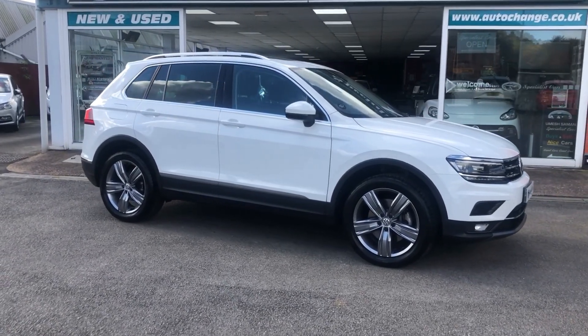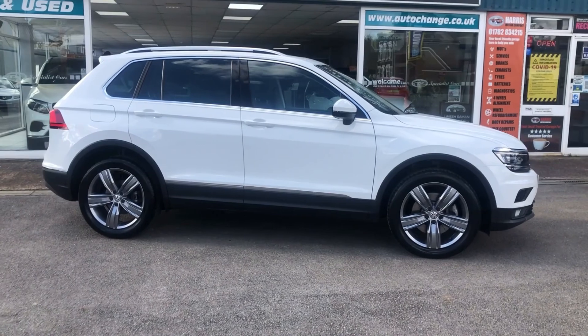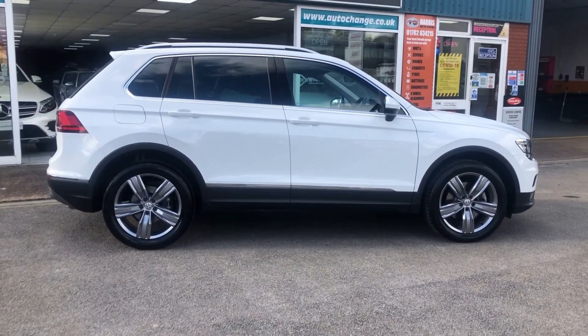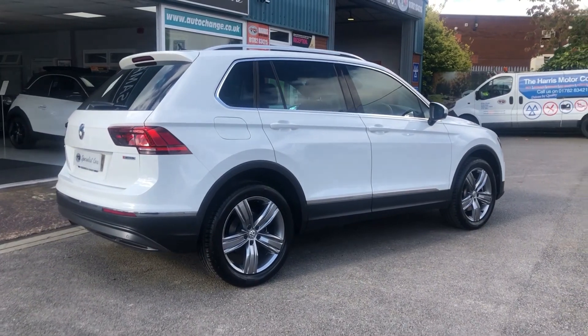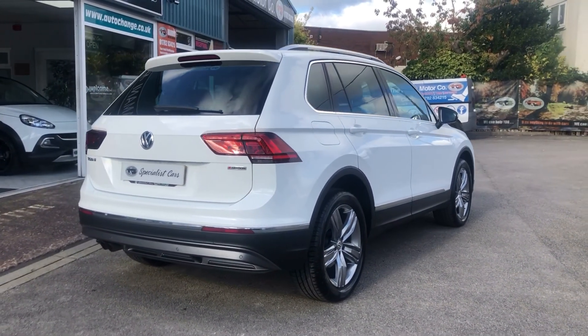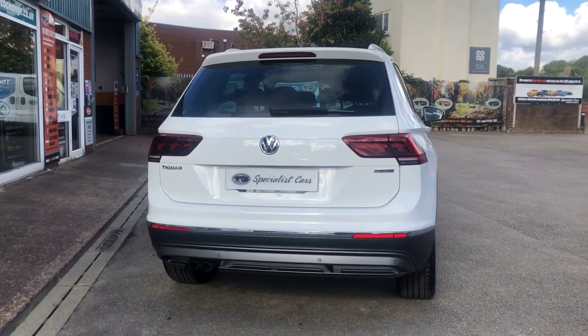What about this pure white Volkswagen Tiguan 4Motion DSG? Absolutely gorgeous car with £5,000 worth of factory fitted options. Of course 4Motion is four-wheel drive and DSG is automatic. Panoramic roof, full leather seats, heated seats — and just 12,216 miles, that's all it's done.